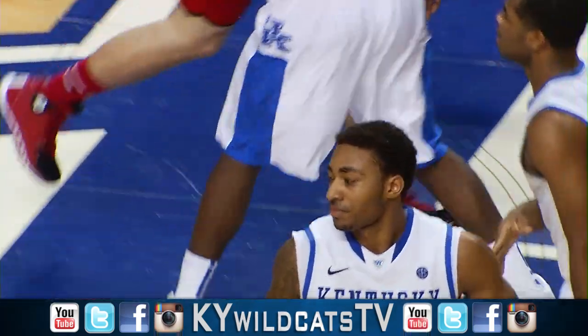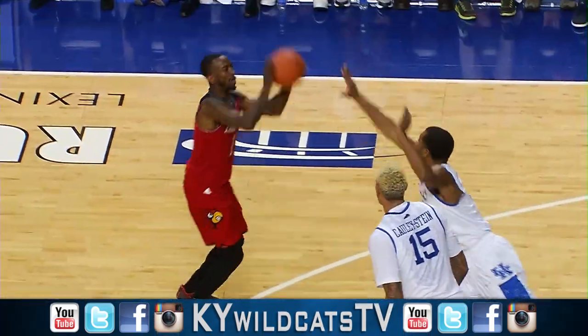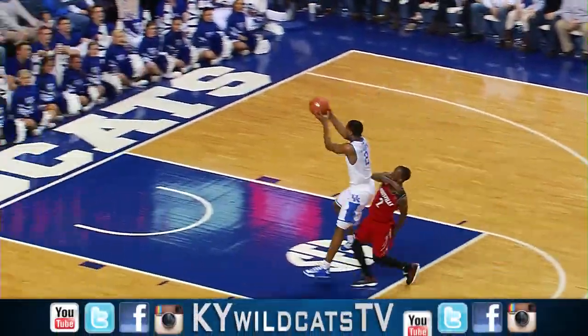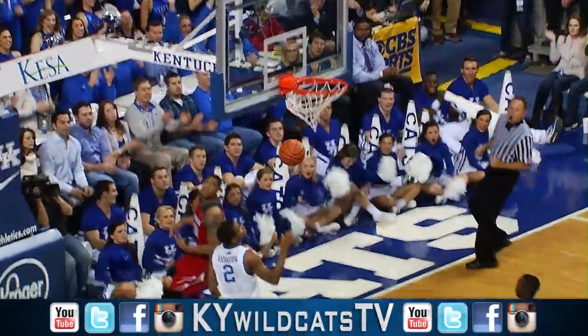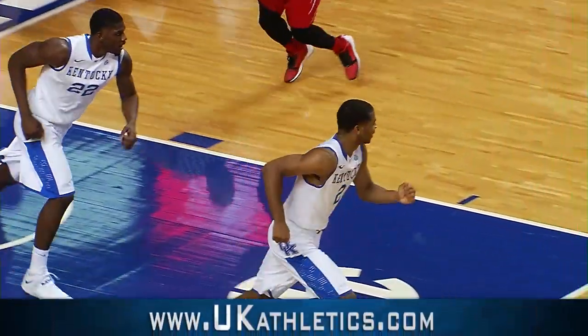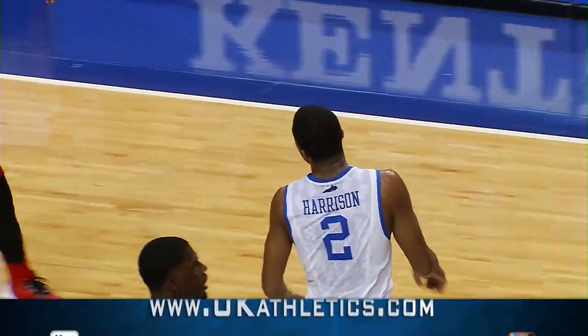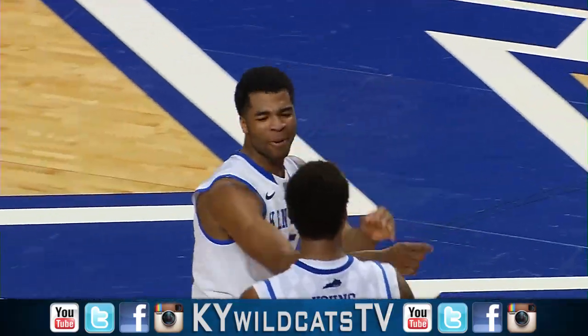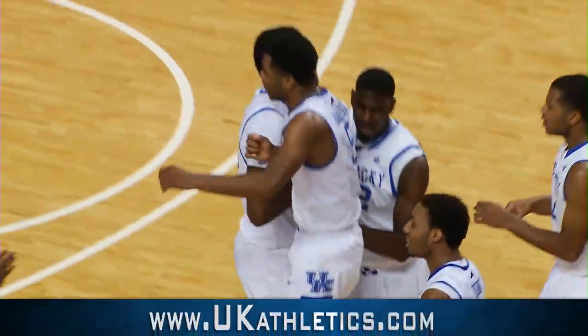Hancock did not fight through the pick! Russ Smith attacks, steps back — a three, no good! Long rebound to James Young. Up into the front court, great catch — Aaron Harrison lays it in! James Young threw it into coverage and Aaron Harrison came down with the catch. Timeout Louisville! But James Young led Aaron Harrison to the basket!